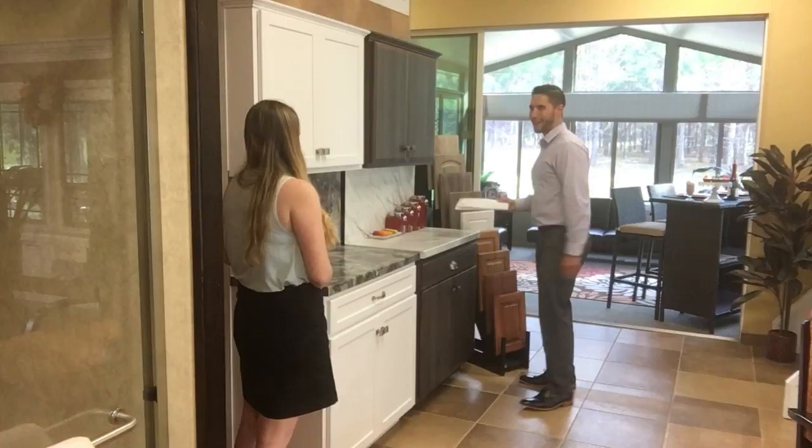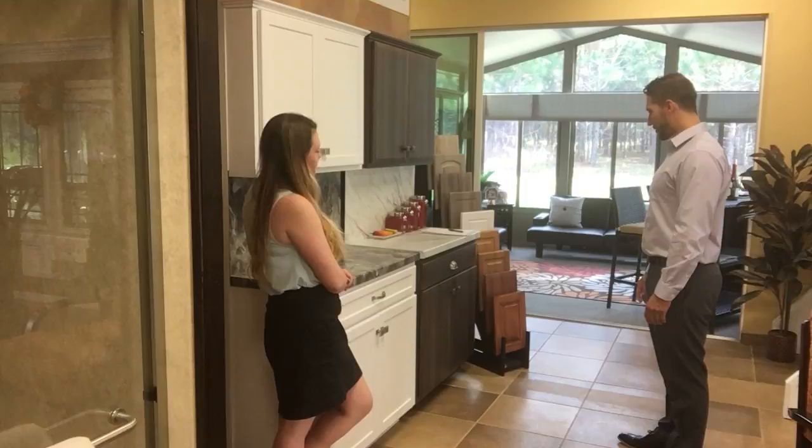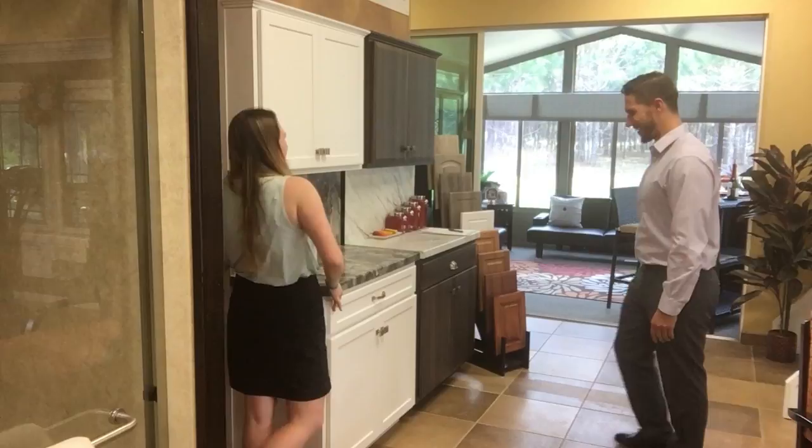So this is my kitchen. I can definitely see why you've decided to update this. It looks like we've got a couple different colored cabinets — someone definitely tried to paint this at one point.